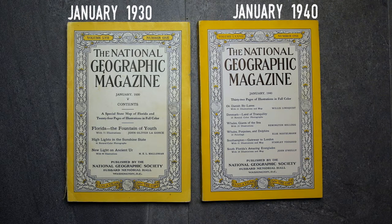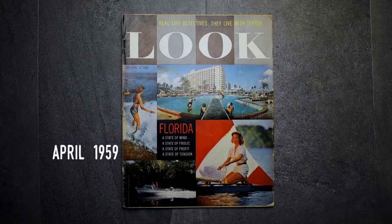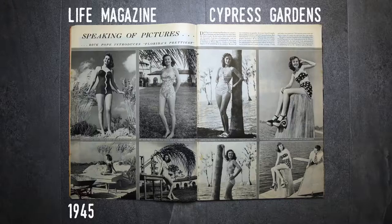Magazines are rather obvious, especially considering they're often titles such as Life, Look, and National Geographic. The interesting part is that while some featured what we consider news articles, it's clear that others contain articles that were essentially written by the attraction the article reports on. Both Cypress Gardens and Walt Disney World were rather famous for doing this. See this article on Cypress Gardens and how its owner, Dick Pope, achieved photos that weren't completely factual. These types of articles help keep the attraction in the public's mind.